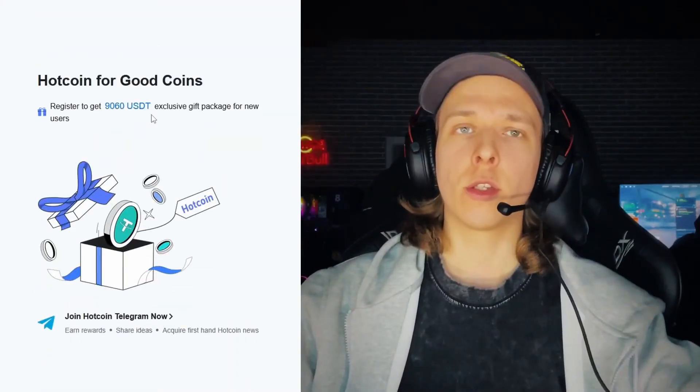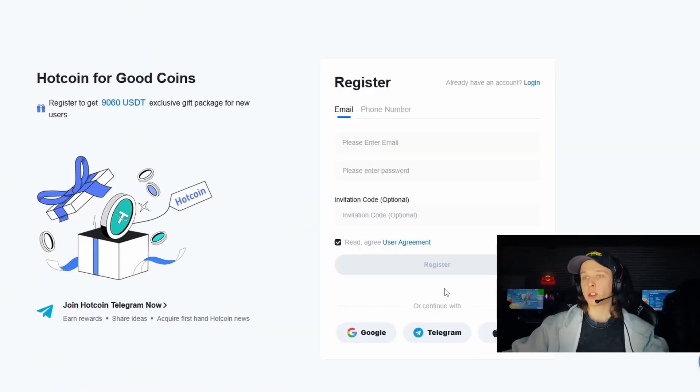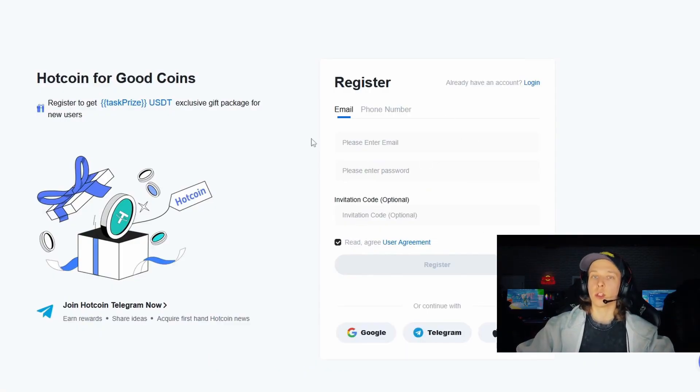When you register, you can get up to 9,000 USDT as an exclusive gift package for new users. You can register using Google, Telegram, or your Apple ID, or simply enter your email or phone number. This is done quickly in just a couple of minutes and you'll be registered on the Hotcoin exchange.